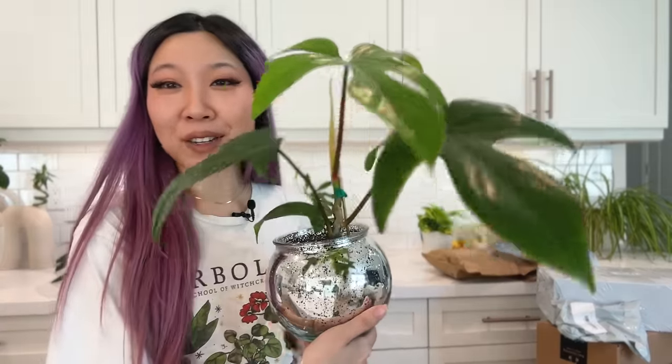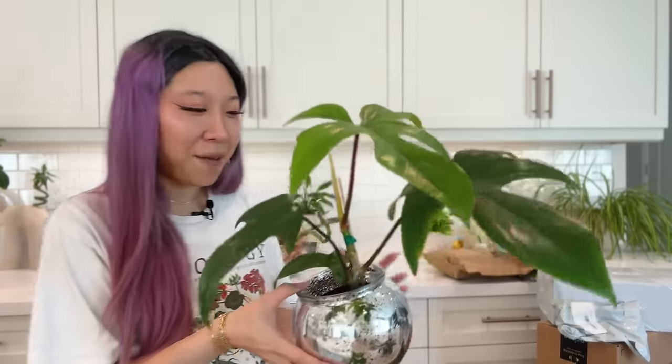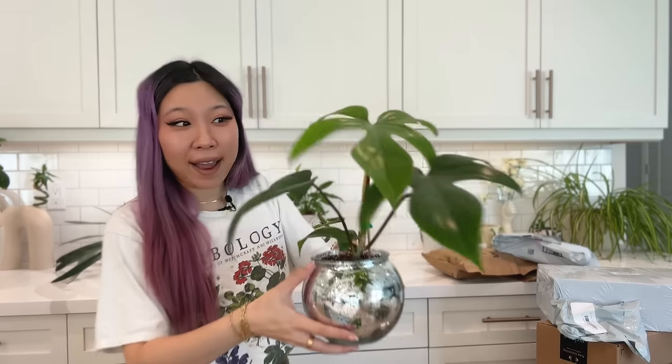I wasn't actually planning on filming this video today. I've got this plant here — you might recognize it. I pointed out this Philodendron Florida in my video, and then when I was editing I had super non-buyer's remorse that I didn't come home with it. Some of you in the comments were like 'I can't believe you didn't buy that Florida,' and you were right. I was having a really bad day, so I sent my husband back to Home Depot to go buy me some plants and see if that Florida was still there.